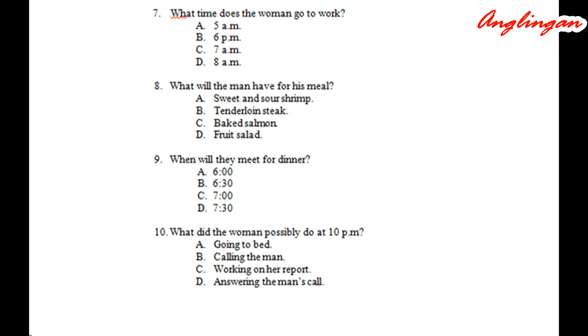Number ten. 'Where were you? I called you several times last night, but you didn't answer.' 'At eight? Oh, I did my report for two hours and went to bed after that.'